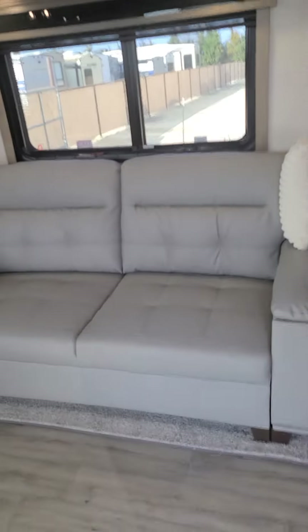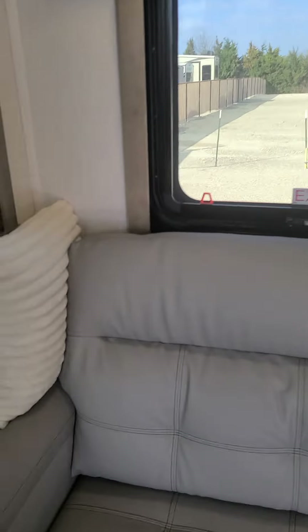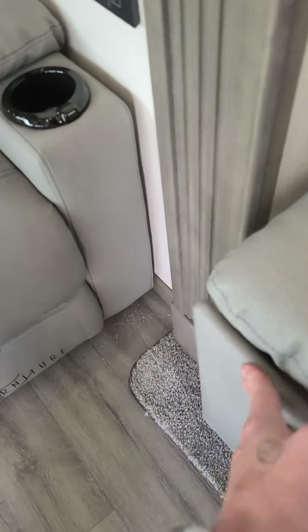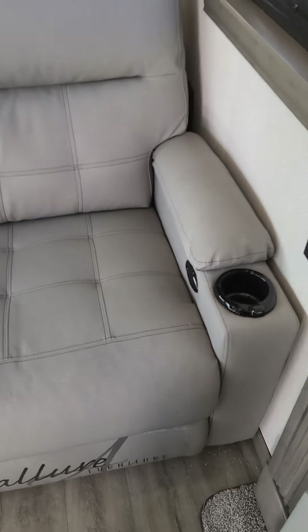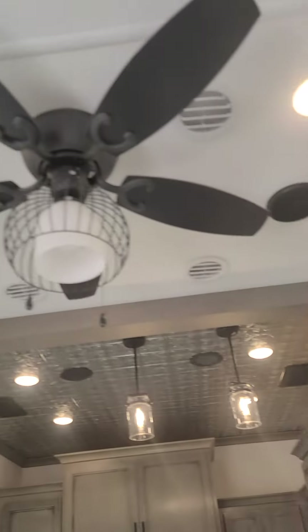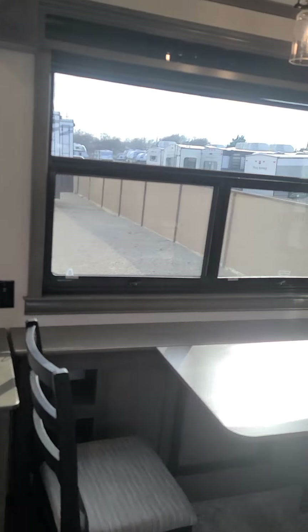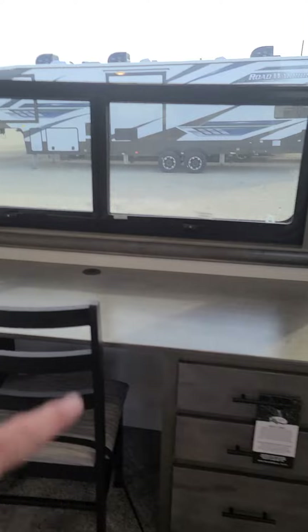This has the laundry chute that comes from the bed right into here. Look at all that storage — fantastic. Nice big couch that will make out into a full size bed, super easy to do. Cup holders here, power recliners. You can touch all the lights and make them come on. It does have the desk that will fold out. I love this floor plan.